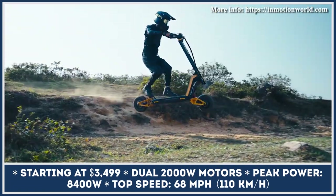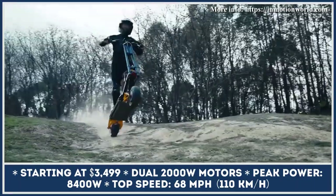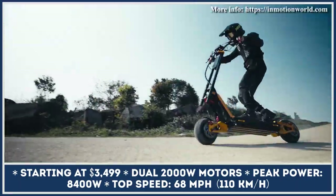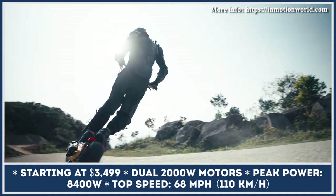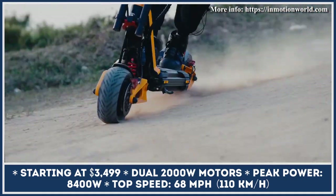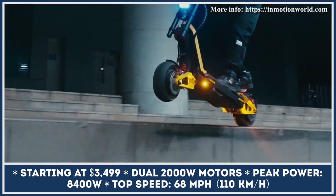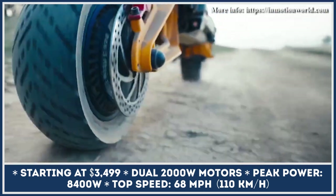The creators of the internationally renowned electric unicycles that could tackle off-road trails with unprecedented ease have just announced an equally capable vehicle but on two wheels. InMotion RS is equipped with a dual-motor powertrain that is guaranteed to provide electrified sprints to speeds up to 68 miles per hour.